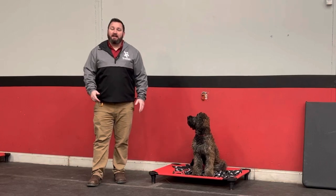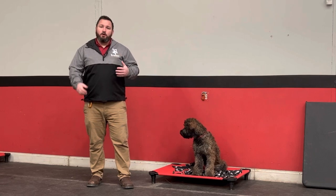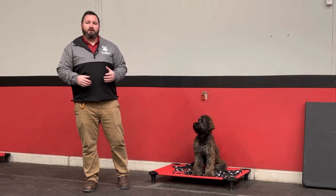Hey y'all, I'm Adam from Top Dog, and last week I introduced you to this handsome guy Brutus here. This week we're going to be taking what we did in part one and expanding off of it, getting better and better.